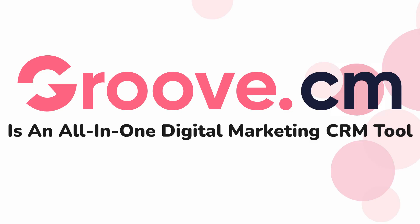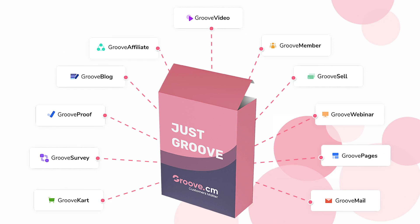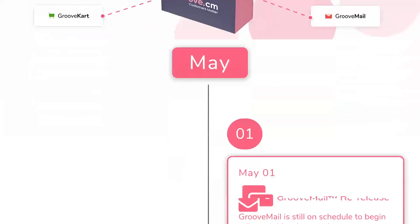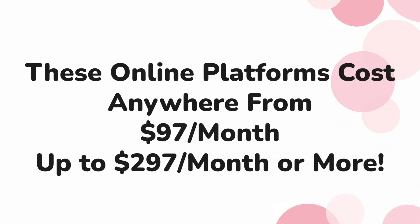In case you didn't know, Groove is an all-in-one digital marketing CRM tool. It combines the world's top software platforms needed for marketers and entrepreneurs to run their businesses, and more are being added all the time. Each of those tools individually cost an average of $97 to $297 a month, often more.